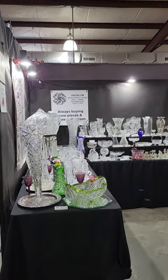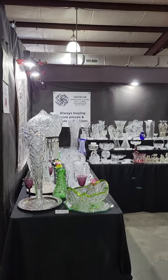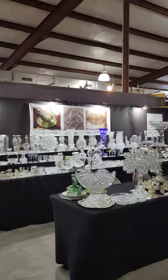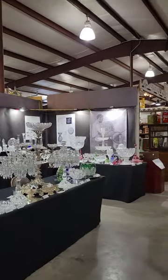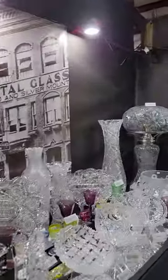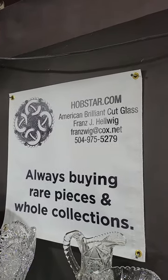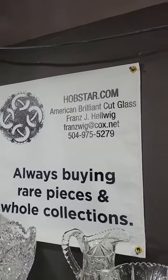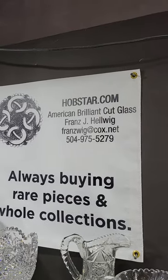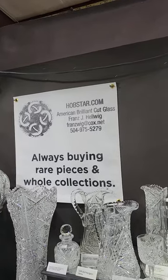Hi everyone, I'm Franz Helwig. Welcome to video one of the spring edition of the Big Red Barn antique show here in Round Top, Texas. This is my cut glass booth — that's what I specialize in. If you see anything you'd like, please email me or text me. I'm also buying rare pieces and whole collections, and I'm happy to look at photos and identify things if I can for you.